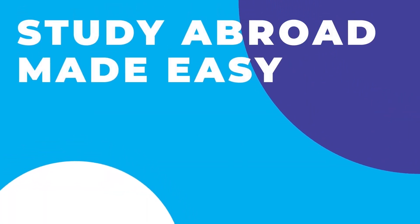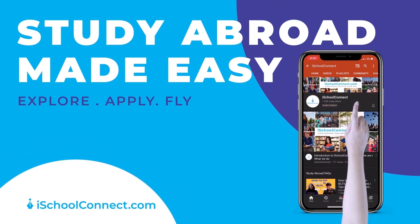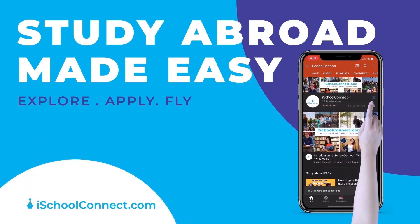This channel is what studying abroad dreams are made of. Do subscribe and hit the bell icon. Hi guys, welcome back to iSchool Connect.